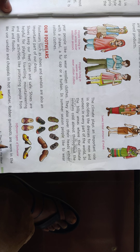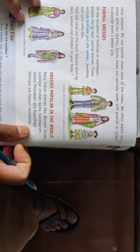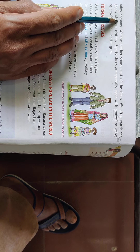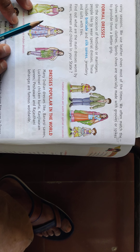Rubber gum boots are worn in the rainy season. When the weather is cold or rainy, we wear gum boots, which are rubber boots.